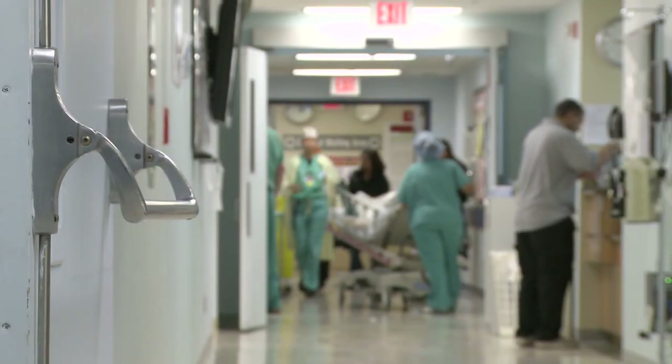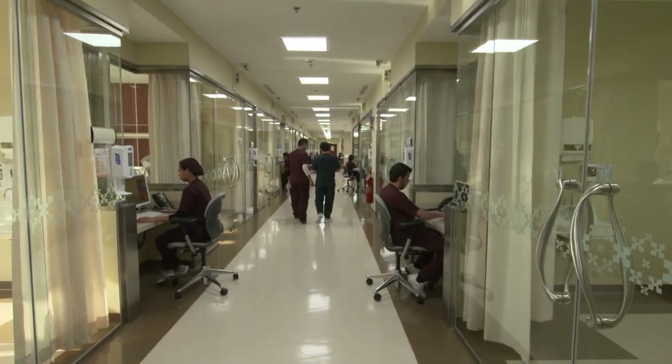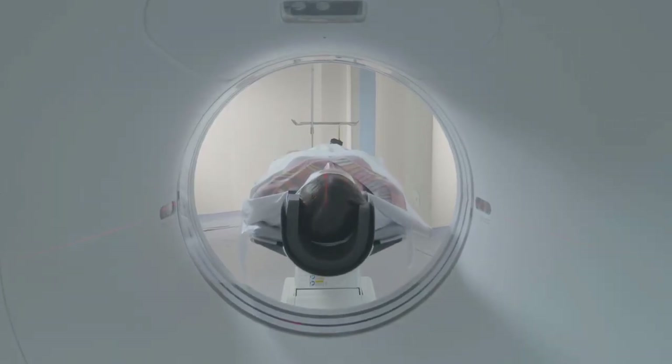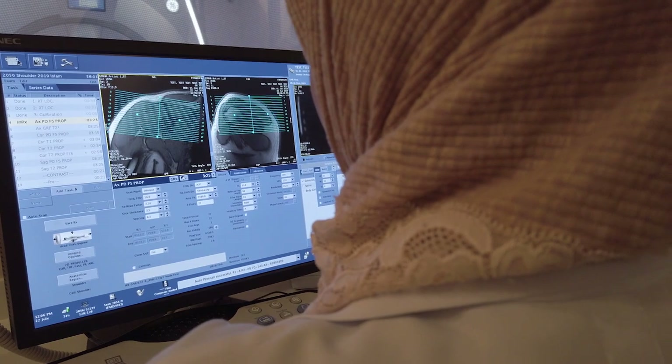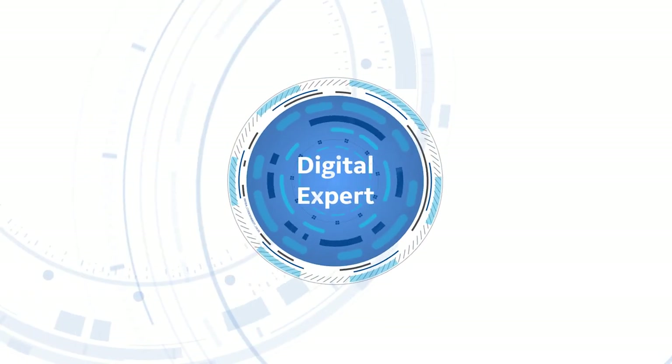Time is valuable and hospitals and clinics across the region are getting busier and busier. This leaves very little time for staff to focus on education and training. Fortunately, the solution is here: Digital Expert by GE Healthcare.